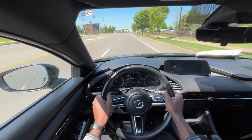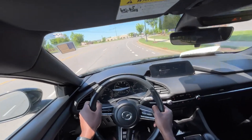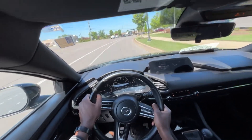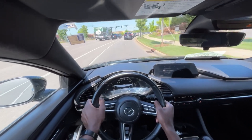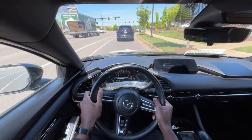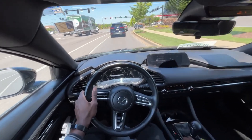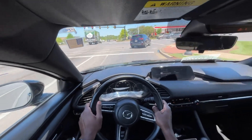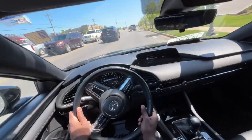Right off the bat, very impressed with the acceleration of this 2.5-liter — although it's not turbocharged, it does have a great acceleration feel. As I put my foot down and get higher in the RPM range, I really start to feel this car pull. Now I'm going to put it in sport mode — revs get higher of course, and the vehicle actually becomes more responsive to throttle output.